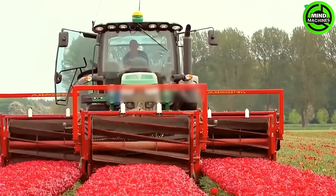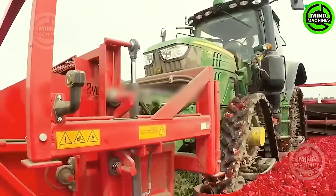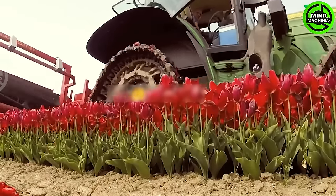During the harvest season, this process delicately trims the flower stalks to redirect energy to the bulbs, ensuring the prime harvest occurs as soon as the petals start to bloom.